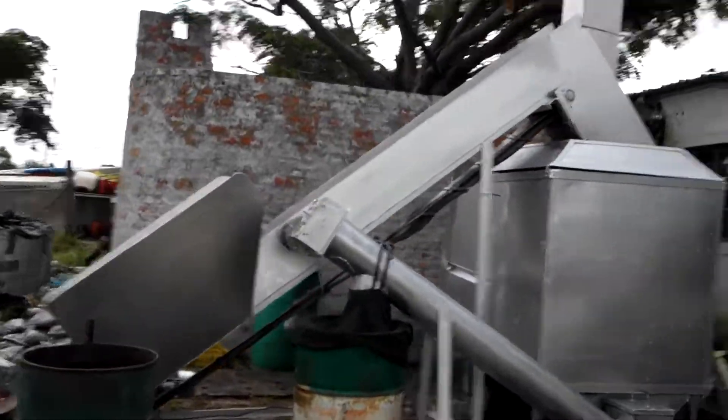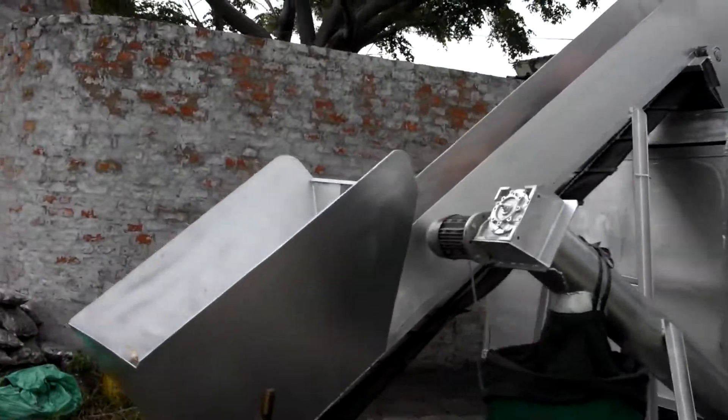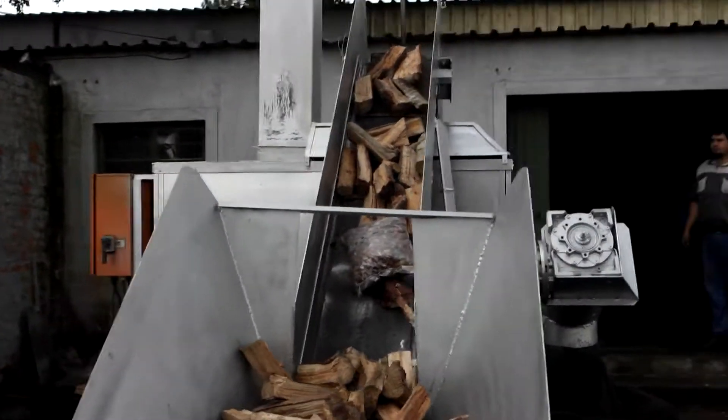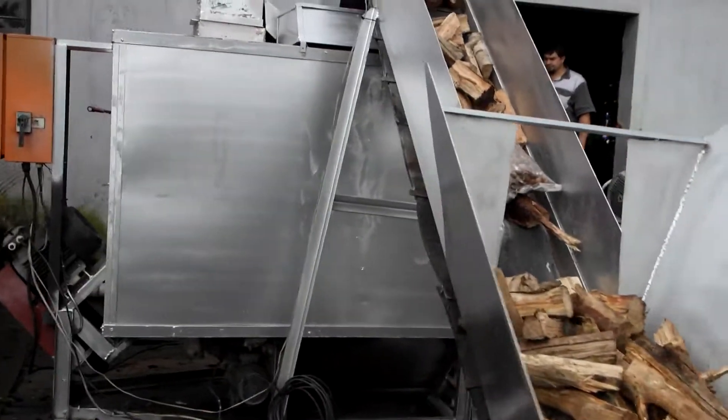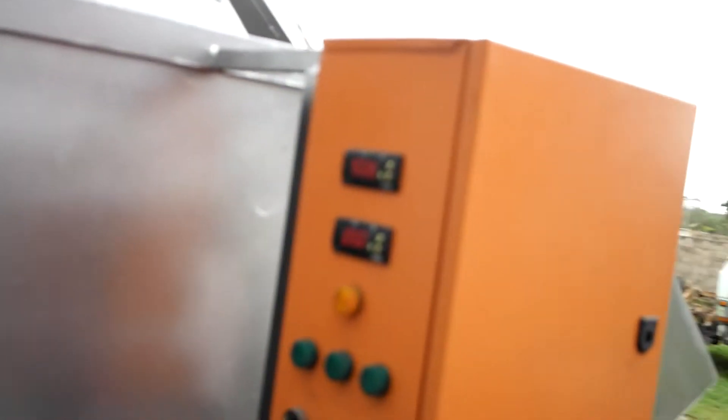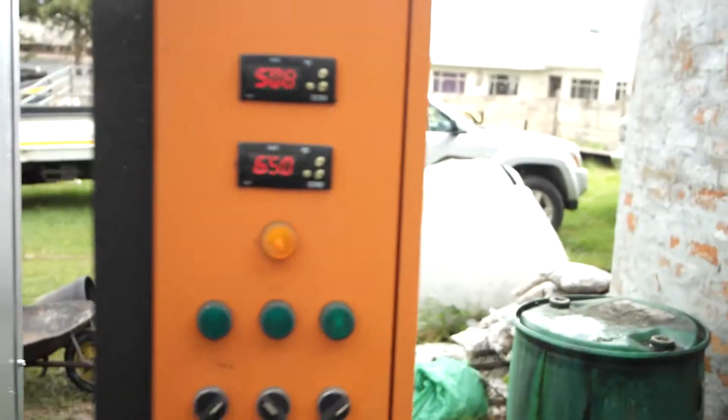When I come around here you can see it's been fed with a small conveyor belt. You can see it's relatively quiet, and it's running at 650 degrees.